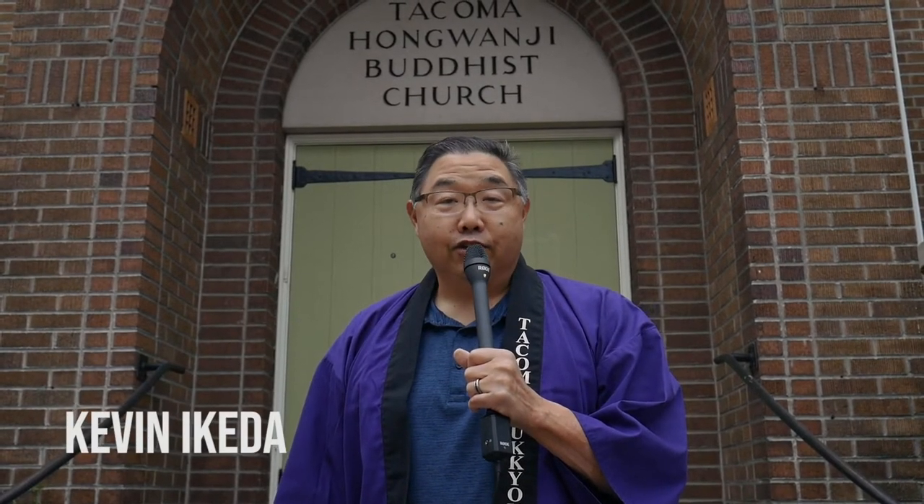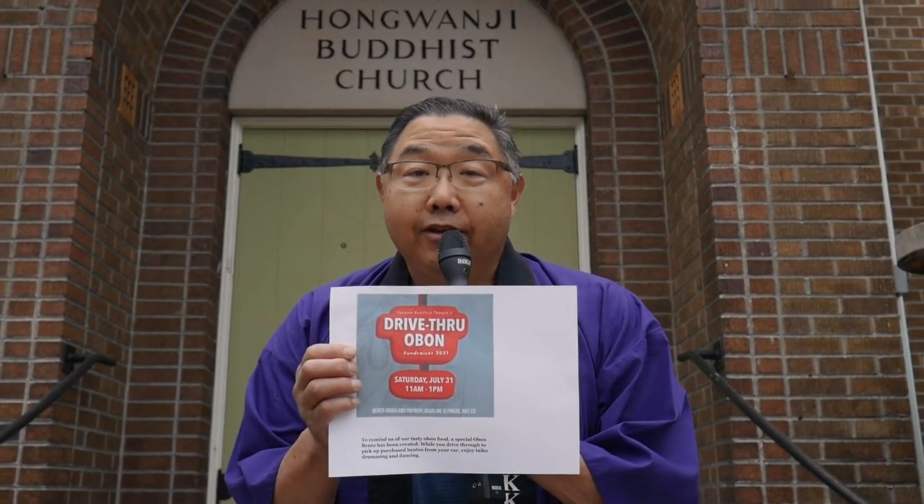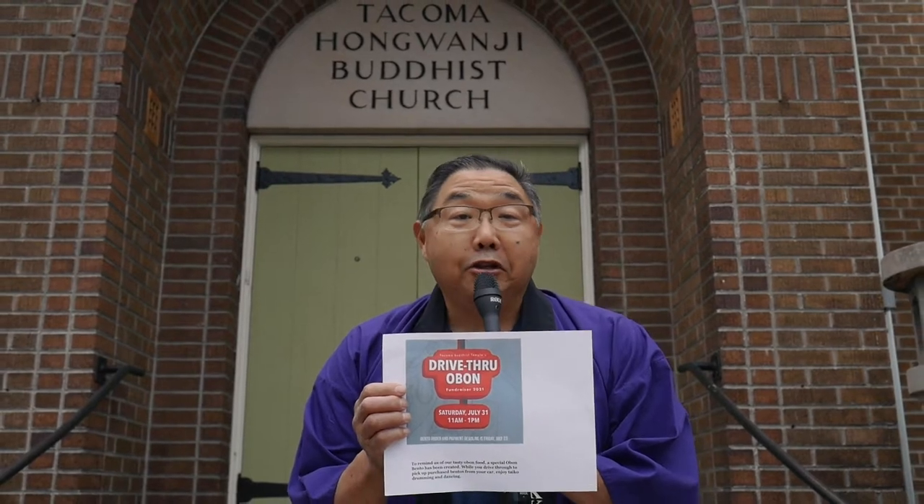Hi, it's July 31st, 2021. What's significant about today? The Tokyo Olympics are going on, the Mariners are over 500, the Seattle Kraken are making their NHL debut. And it's our 69th Tacoma Obon Festival. But because of the Delta variant, we got to make a pivot — it's actually going to be our first drive-through Obon. Today, Emmett Inge — remember that name — and I, Kevin Iqueta, are going to take you through a little journey of what it takes to put on a drive-through Obon.